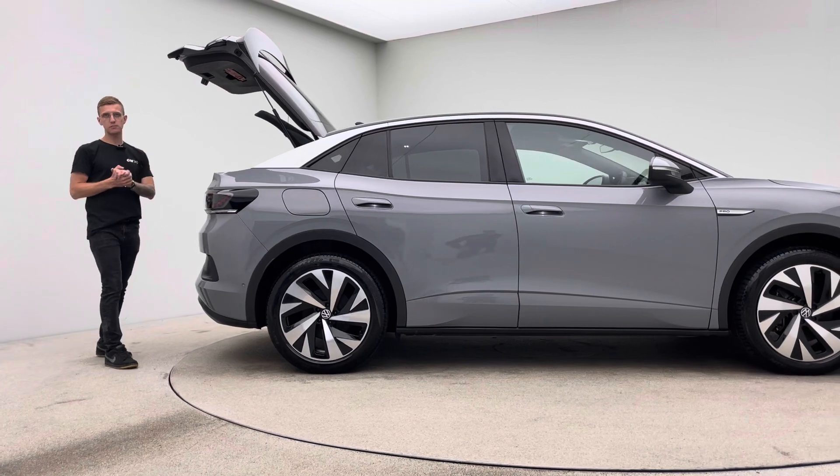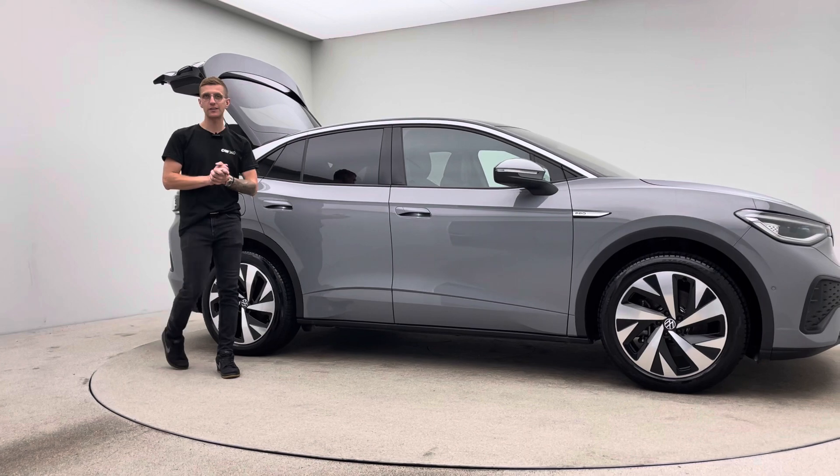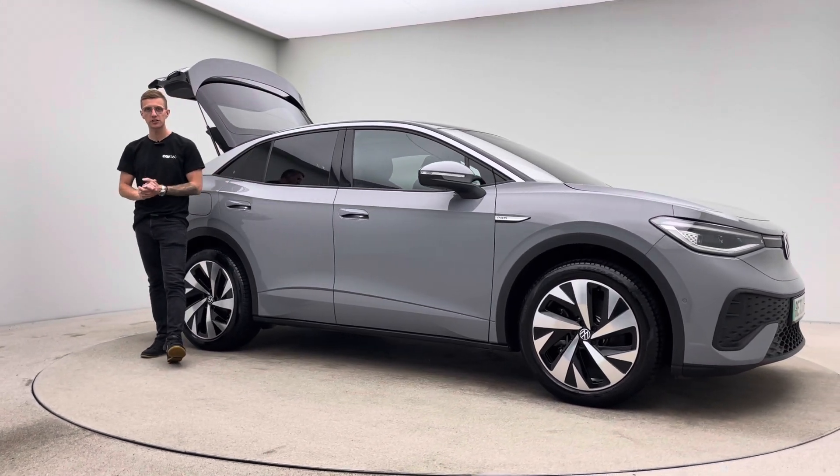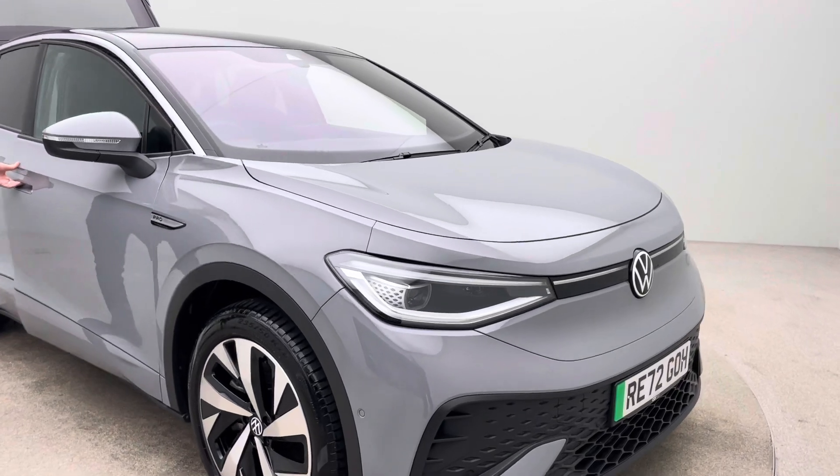A seven day money back guarantee, type two charging cable, two keys and the option of either collection from our collection centre or a home delivery where we'll bring the car to your driveway.